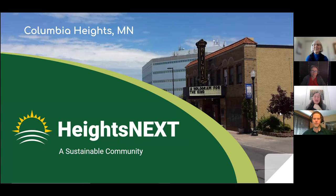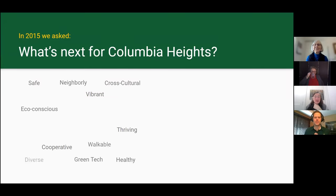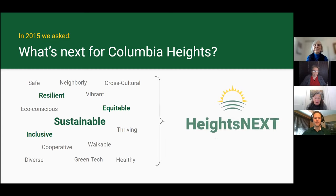We threw out a bunch of different ideas into a word cloud sort of generation, and the ones that really came to the front were the darker ones. We started thinking about what it means to be a sustainable community — all of these things come together and play into that. That was the impetus for Heights Next. We ended up later becoming more than a grassroots movement and becoming a 501c3.